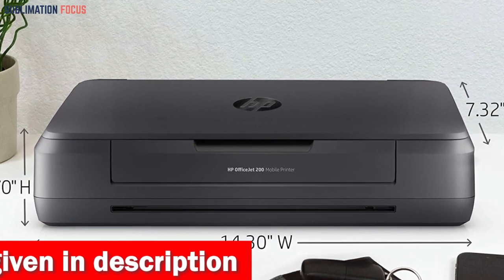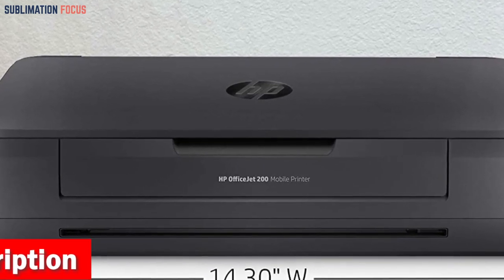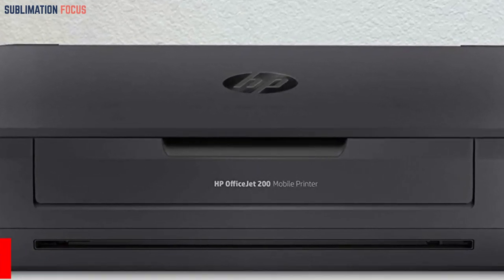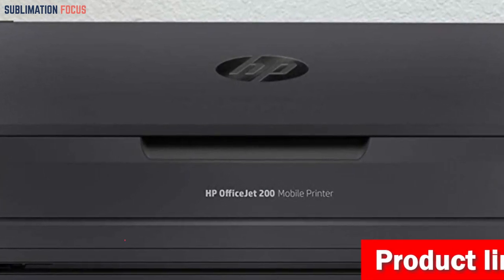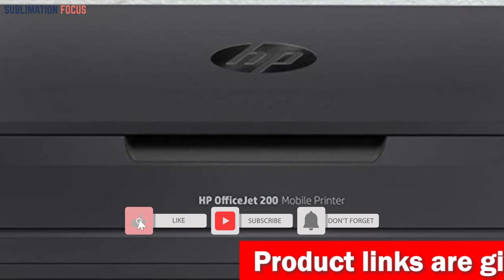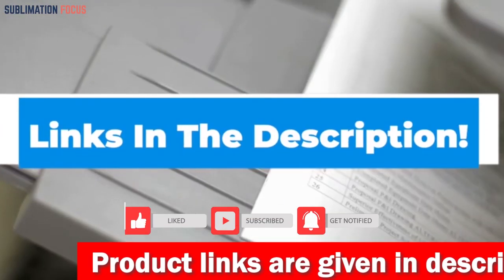Achieve exceptional print quality with original HP 62 ink and HP 62XL cartridges. These reliable supplies ensure outstanding results print after print, giving you the desired professional finish. If you like this printer, check out the link in the description box below to get it right now.